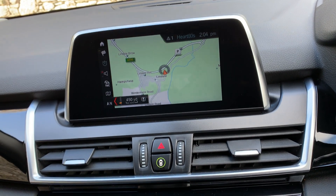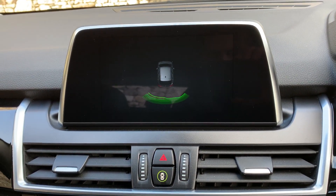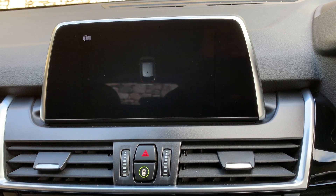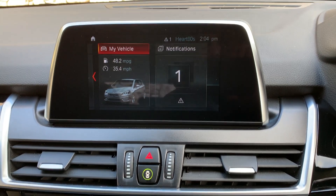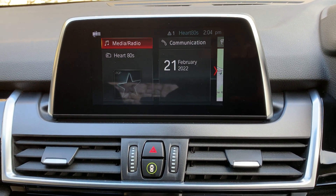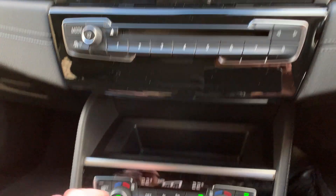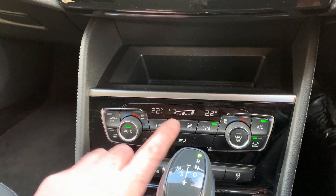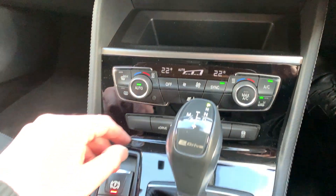Satellite navigation, and if you put it in reverse you've got parking sensors on the rear as well. You've got Bluetooth for your telephone, DAB radio, CD player, favourite buttons, a little storage tray, and dual zone climate control so no more arguments with your passenger.